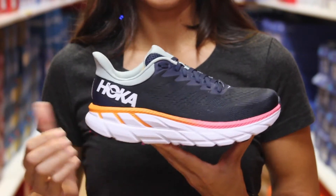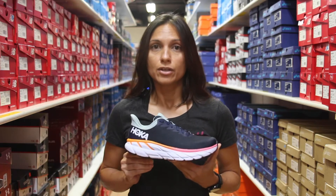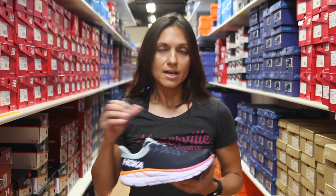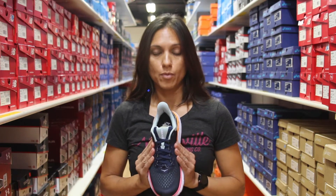The same bottom unit that the Clifton had before follows through to the Clifton 7, so you're still going to have that max cushion in the shoe — nice, soft, light, and responsive. The upper got a tweak to it so it's going to fit your foot a little bit better and accommodate and hold you in even more.